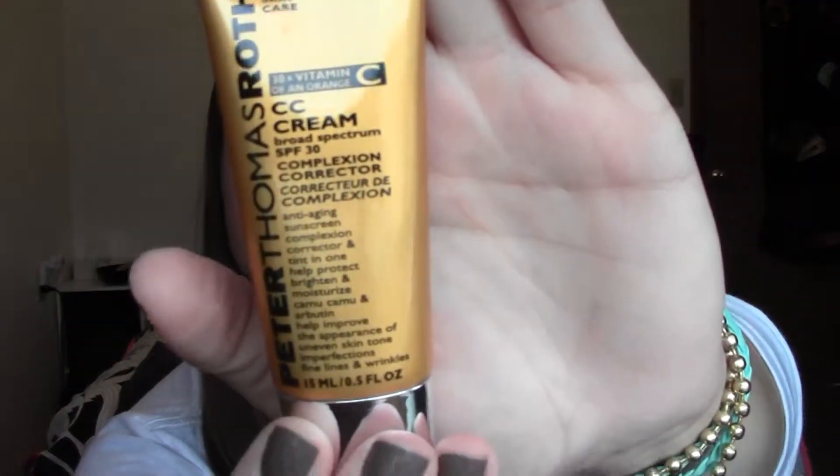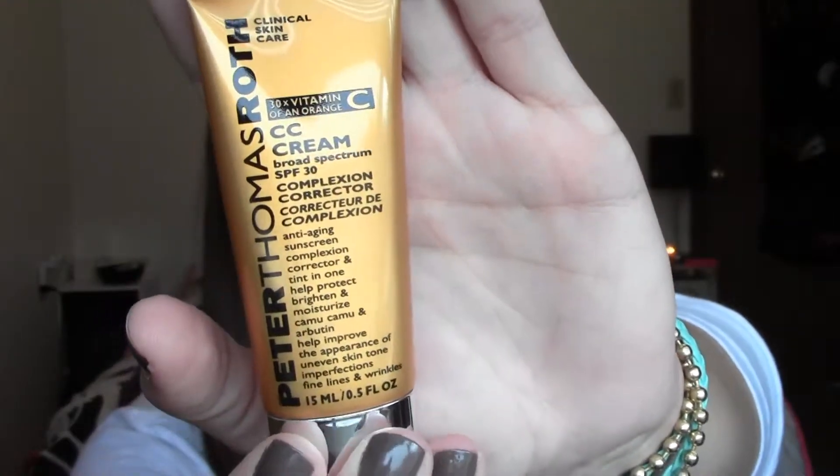First I'll start with my beauty favorites. First of all, there's this — the Peter Thomas Roth CC cream. I got it with a coupon code on Sephora; it was like a bonus sample thing. It's in the shade light to medium and it's just a CC cream, complexion corrector, with SPF 30. I've been using this lately because I feel like I've been getting a little bit more tan — I've been outside a lot in the sun.